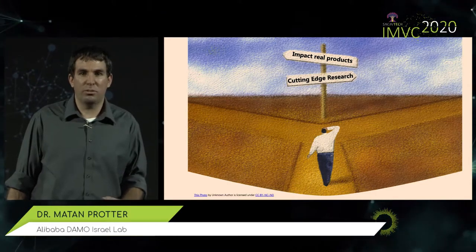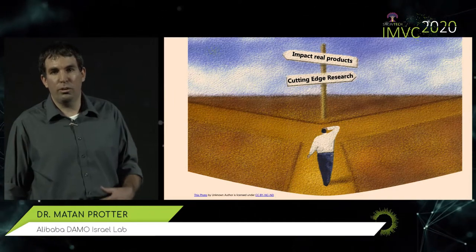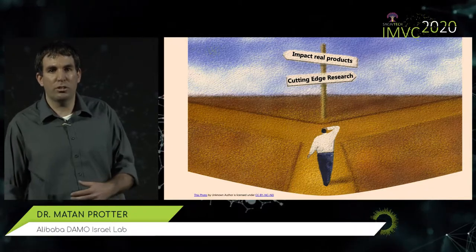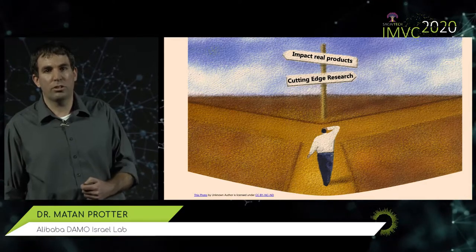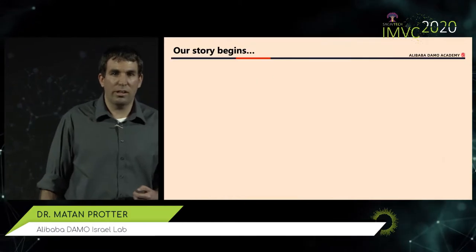Thank you for the introduction. I'll jump right in and tell you about how we do things in Alibaba. For a lot of researchers in industry, we have to make a choice — an either-or choice between trying to impact real products or making cutting-edge research. In our lab in Israel at Alibaba, I want to show how we're able to actually merge the two, find the harmony between them, and do cutting-edge research as well as having real impact on our products.